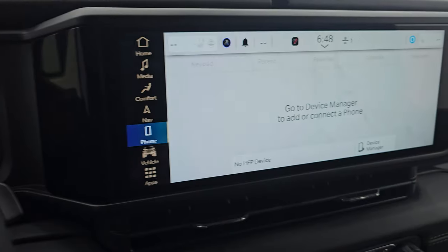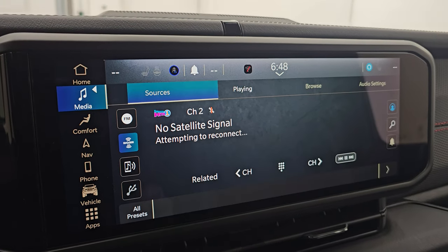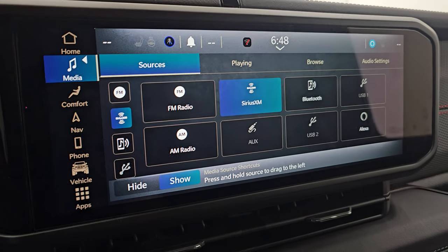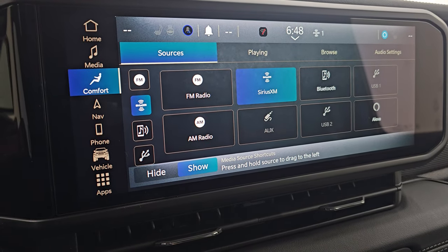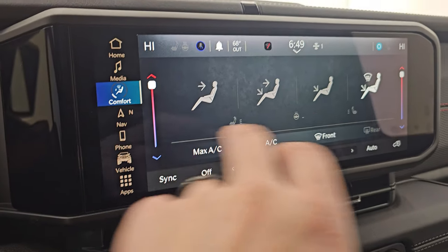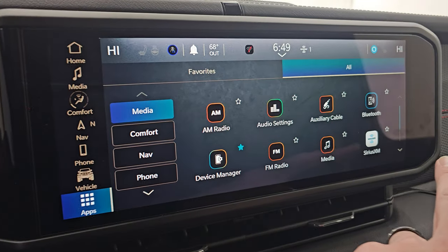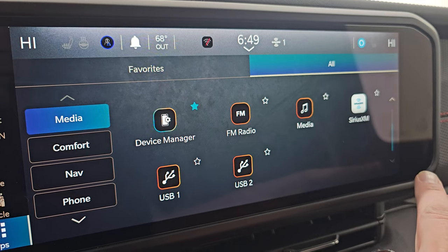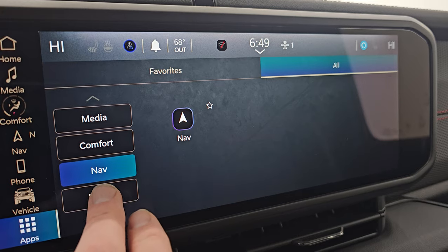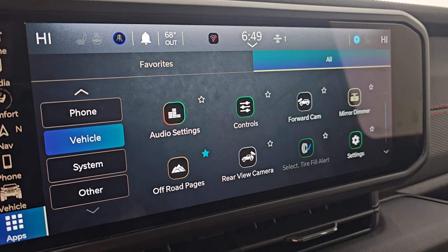This one comes with the 12.3-inch Uconnect 5 radio. It does have AM, FM, and SiriusXM radio capabilities as well as Bluetooth, USB, and AUX jacks and Alexa. You also have your climate controls which include heated seats and heated steering wheel controls and dual climate controls. It does have Android Auto and Apple CarPlay — I believe those are both wireless now.